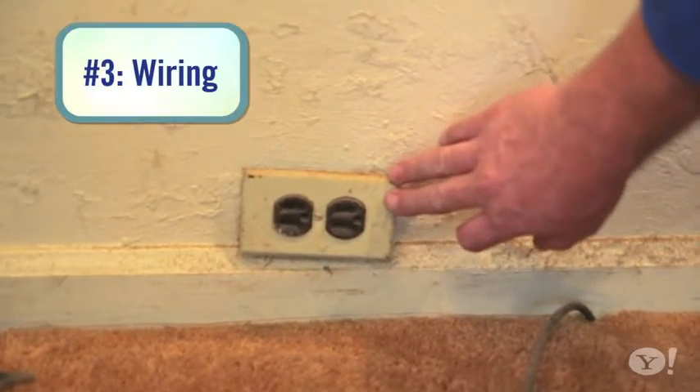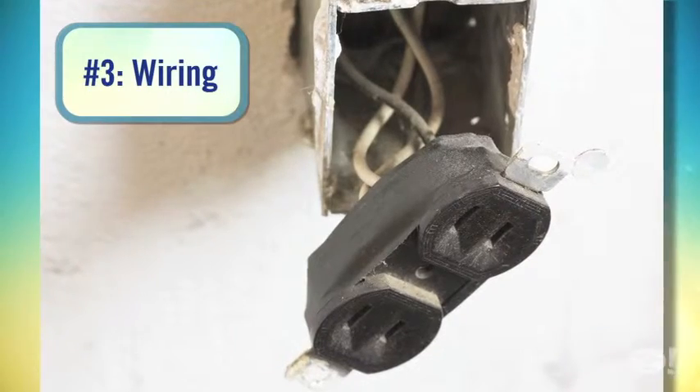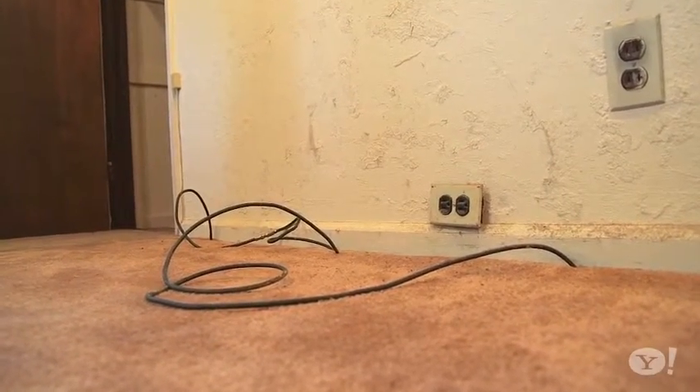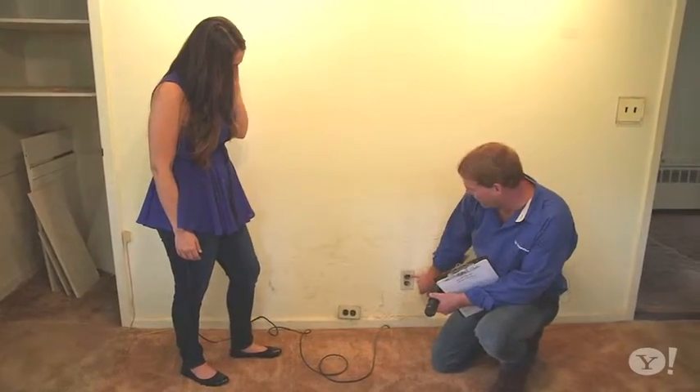Number three: look for outdated fixtures and wiring, as these could cause electrical problems or even fire hazards. Anything that doesn't look quite right — like if you see a cable just coming out of the drywall and they've just mudded around it, that's not right. We have old two-prong outlets without ground.